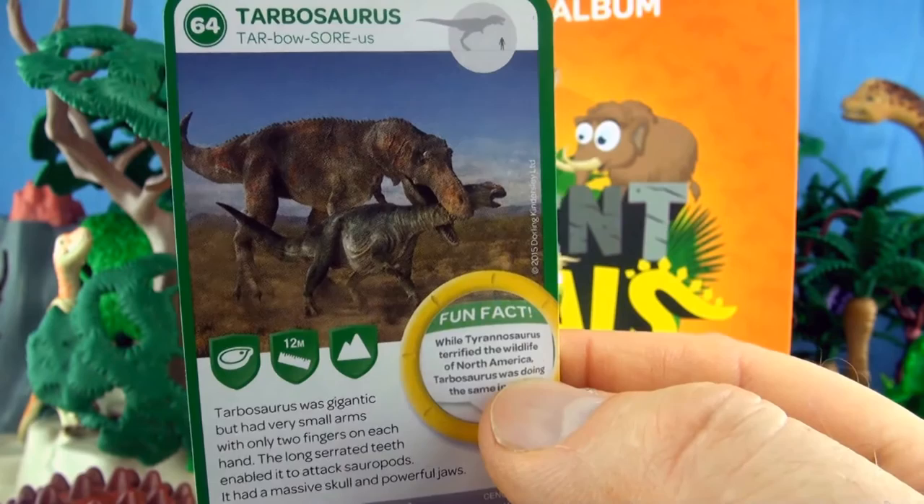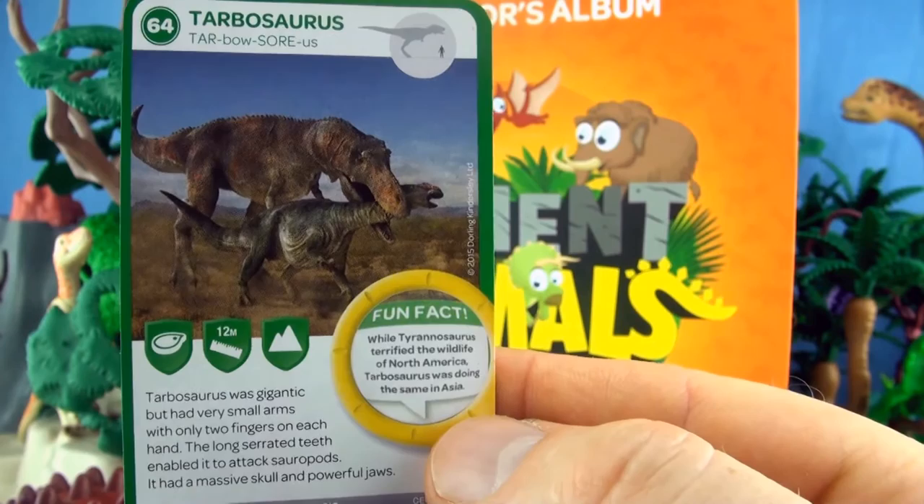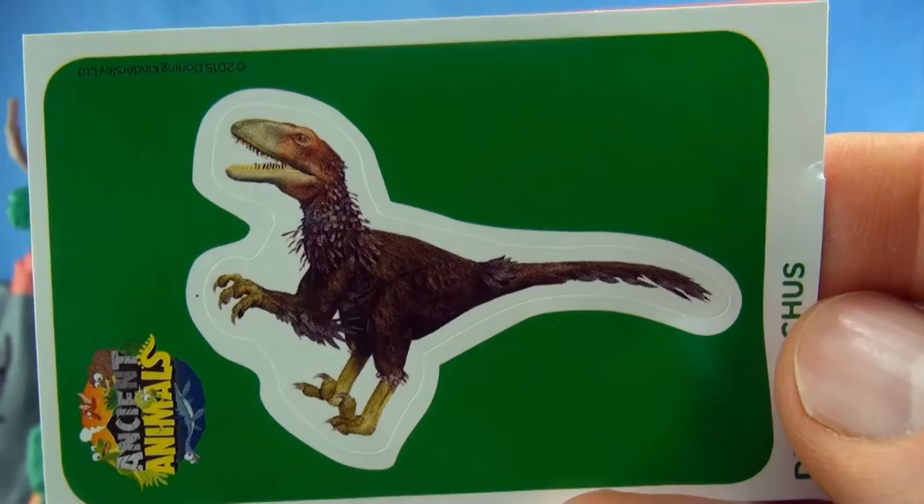Tarbosaurus was gigantic but had very small arms with only two fingers on each hand. The long serrated teeth enabled it to attack sauropods. It had a massive skull and powerful jaws. While Tyrannosaurus terrified the wildlife of North America, Tarbosaurus was doing the same in Asia. We already have Tarbosaurus in our collection. Our sticker is Dionysius.